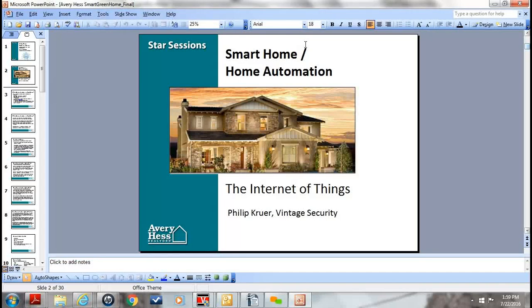This is Andrew Lander at Avery Hess Realtors, and I'm proud to have Phil Kruer on with us from Vintage Security. He was kind enough to have this webinar and present to you all some of the features that Vintage Security has and how this relates to you, the Avery Hess agents. I'll give it over to Phil right now.